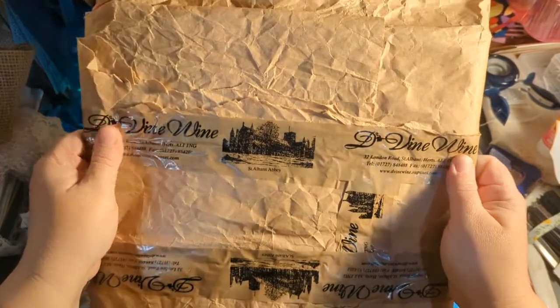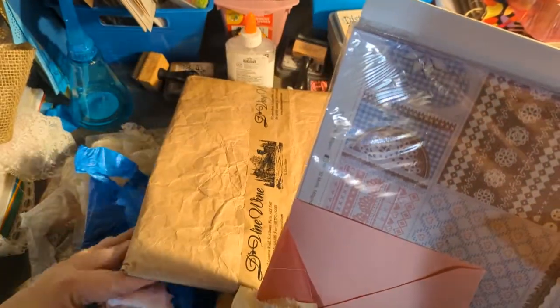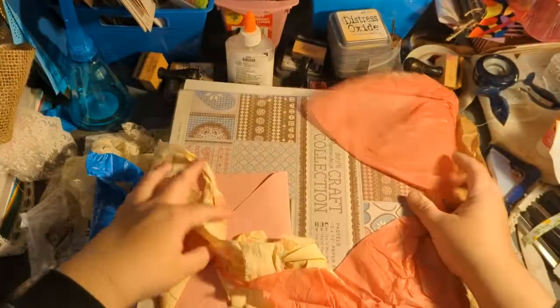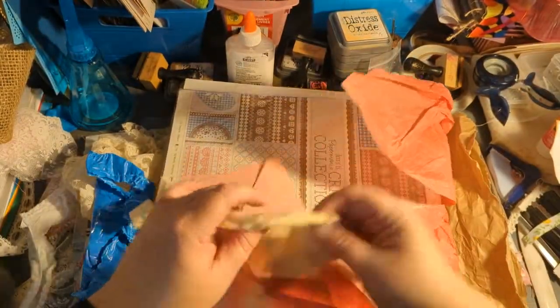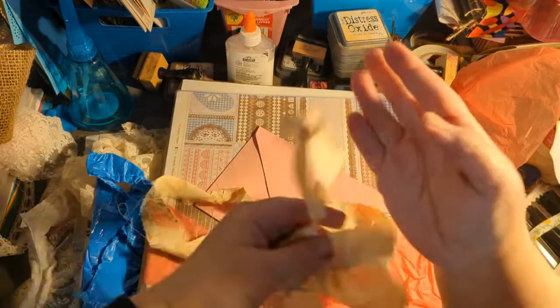It's always fun getting goodies in the mail. I made a mess trying to put it back in, but I didn't want to fib and say I didn't look at it — because I did! It was wrapped up really pretty with tissue paper and this tie.